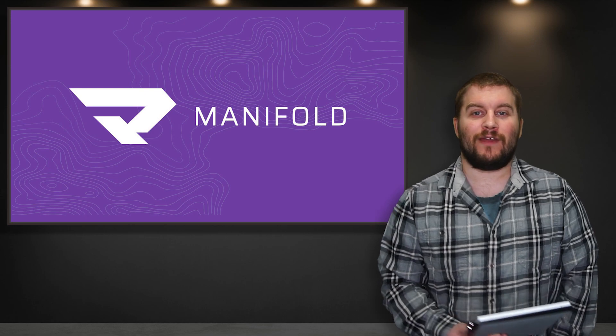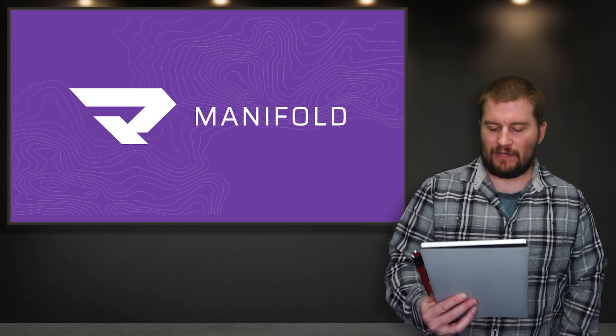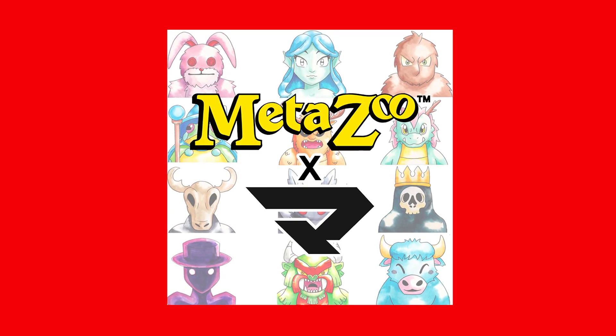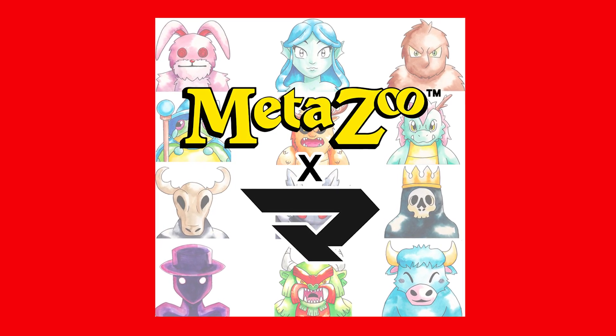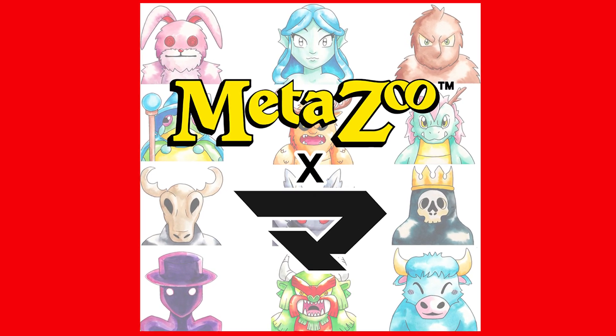Moving on to April 12th, we got a look at the Manifold Partnership, which was the first profile picture NFT announced for MetaZoo. It features Bunnyman, River Mermaid, Bigfoot, Loveland Frogman, Piazza Bird, Cumberland Dragon, Wendigo, Mothman, Grim Reaper, Walking Sam, Hodag, and Babe.